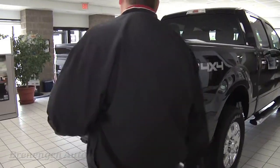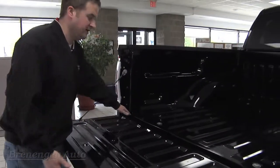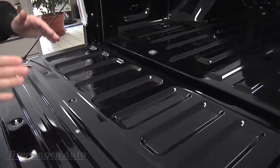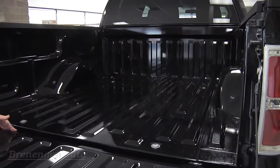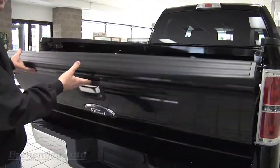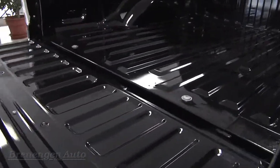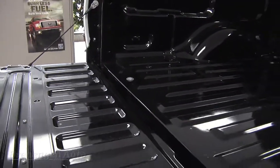Ford came up with a torsion bar that runs the length of this tailgate. This tailgate is over 90 pounds — the boxes have gotten deeper, so the tailgate has gotten longer and heavier, making it difficult for people to close. But this tailgate feels like there's nothing there because it's spring-assisted. It's assisting you in opening it and closing it. A very simple idea, but they put it in place before anybody else did.